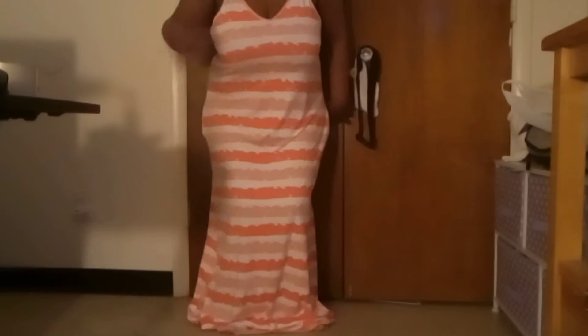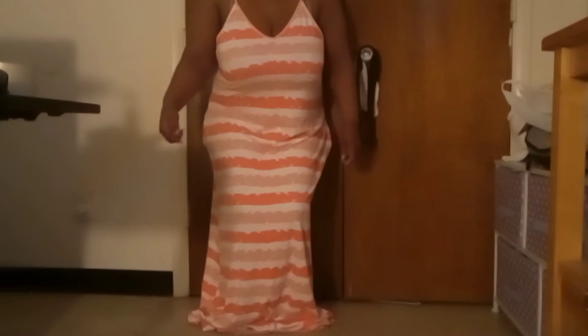This is what the top of it looks like. You can see it is very long on me since I'm very short — it goes way past me. It's very comfortable, flowy, size 1X.